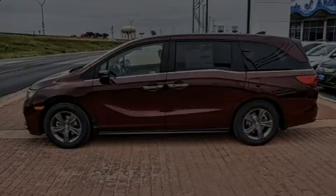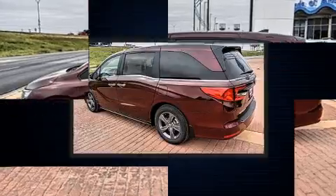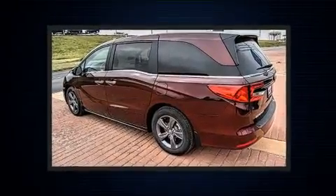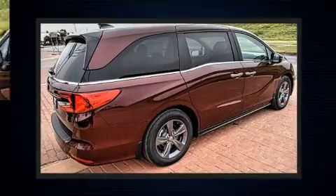Outstanding design defines the 2021 Honda Odyssey. Under the hood, you'll find a 6-cylinder engine with more than 270 horsepower. And for added security, Dynamic Stability Control supplements the drivetrain.